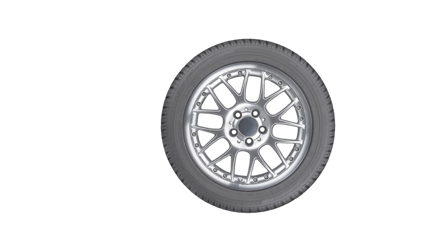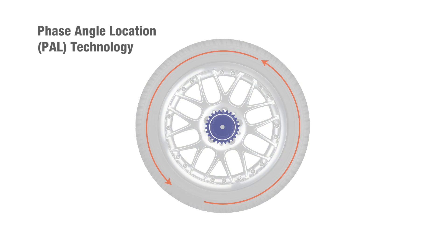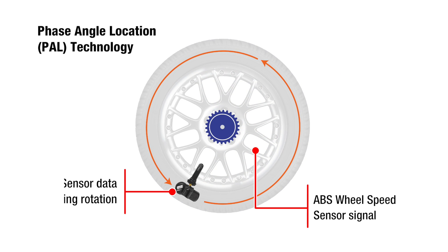Two popular auto relearn technologies include phase angle location, which uses TPMS sensor data along with ABS wheel speed sensor input signal to identify sensor location and pressure.